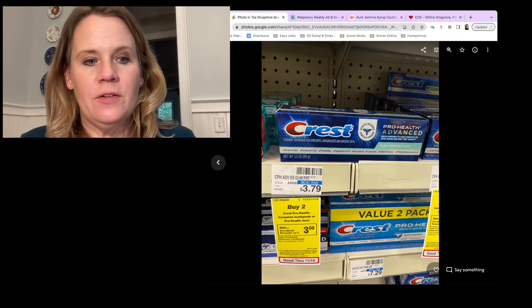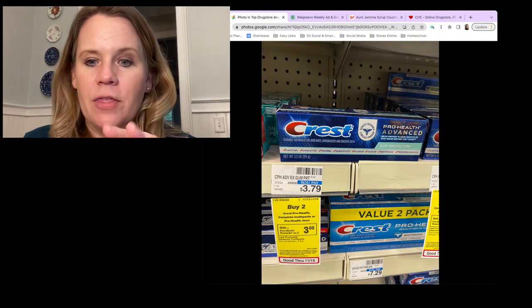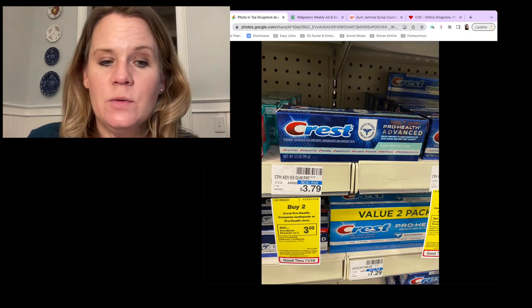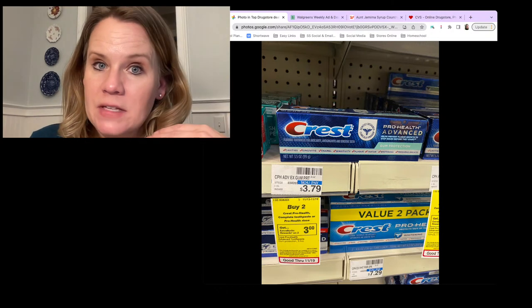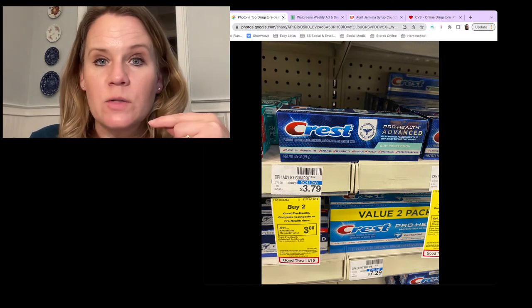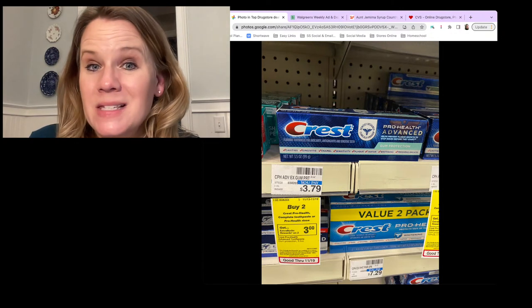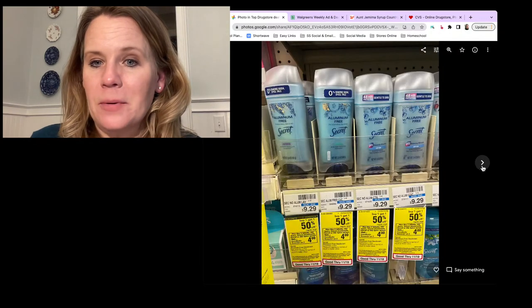Crest at CVS: $3 off two digital coupon from CVS plus a $3 off two reward = 79 cents each. If you haven't submitted your Ibotta 25-cent offer yet, that brings them to 66 cents each. Not as cheap as 50 cents at Walgreens, but still a very decent price.